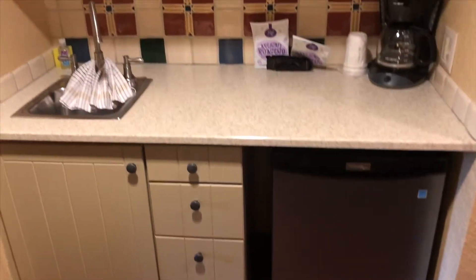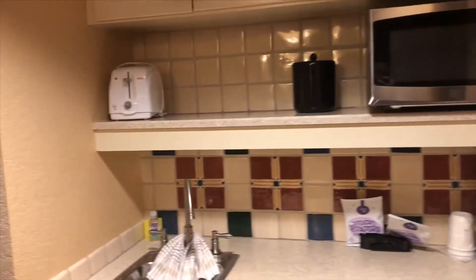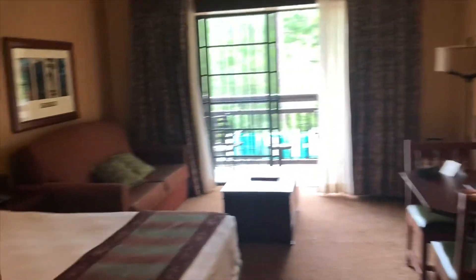Here we've got the microwave and the coffee pot and the little kitchenette area before you walk into the bedroom area.